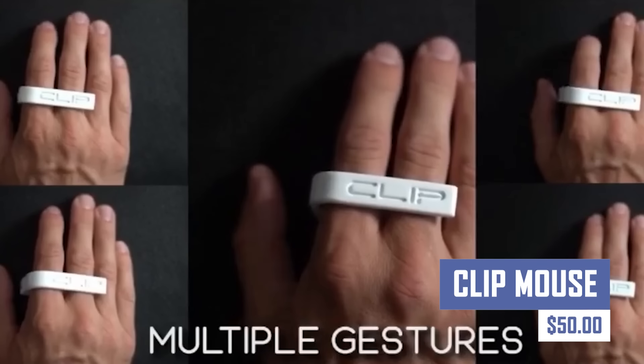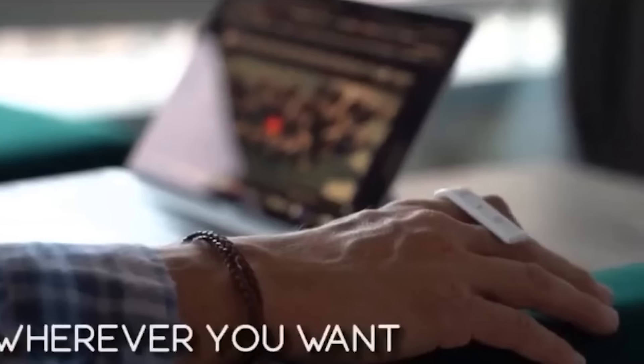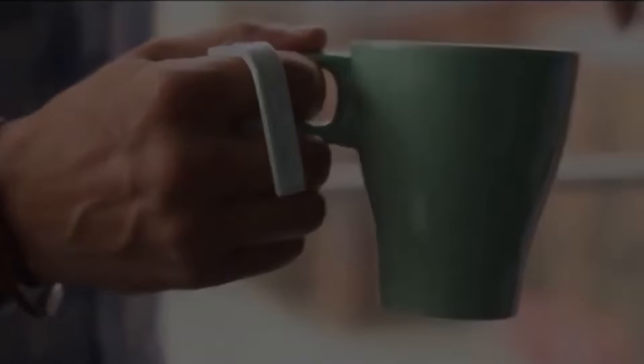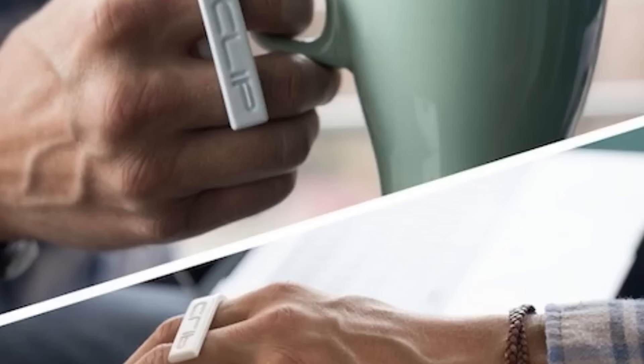Tired of bulky mice that weigh down your bag? Introducing the ClipMouse, the ultra-portable wireless mouse that clips right onto your laptop. With its sleek design and responsive tracking, ClipMouse is perfect for work, school, or browsing on the go. Boost your productivity without sacrificing portability.